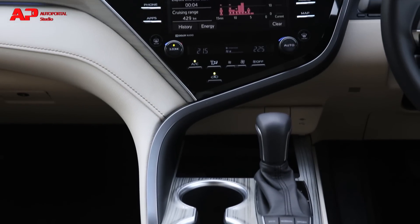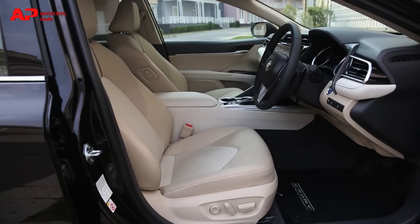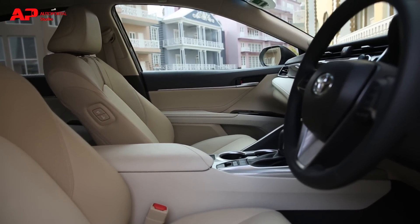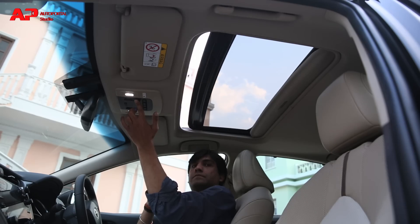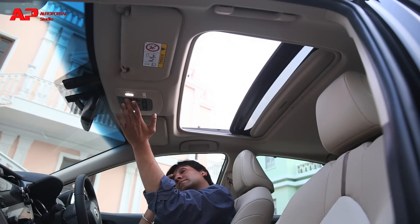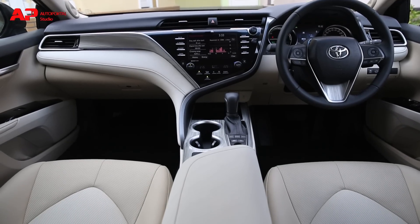In terms of features, there is an exhaustive list. You get an 8-inch touchscreen infotainment system with 9 JBL speakers, a 10-inch heads-up display, and a wireless phone charger. It also gets 9 airbags, brake hold function, cruise control, sunroof, and many more. For the full feature list, check out our website — the link is below in the description. There is also huge storage space under the center armrest and you can house 1-litre bottles in the door bins.